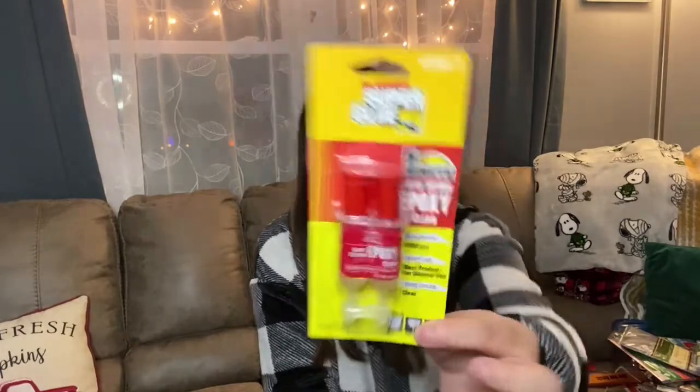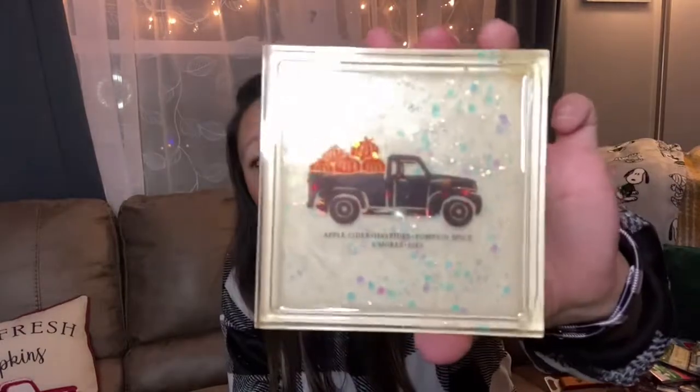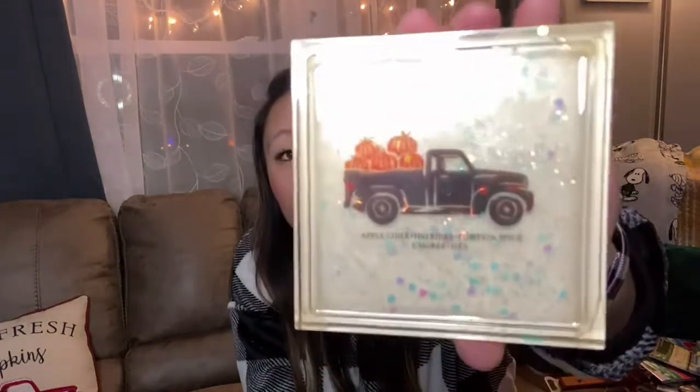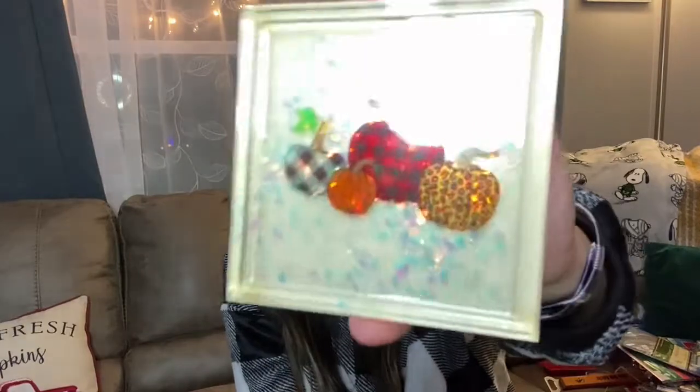Then I found this epoxy super glue — it's crazy that they sell this for a dollar. It's a five-minute quick-setting epoxy, clear, and you can use it on metal, glass, and more. The reason I picked it up is we're making some coasters and the epoxy glue is needed for them. Here's one of the coasters we made — it says 'Apple Cider, Hayride, Pumpkin Spice, S'mores and Pies.' And this one has a bunch of pumpkins including a little leopard print pumpkin — I'm obsessed with it. These will go on the Etsy shop and the epoxy glue works awesome.